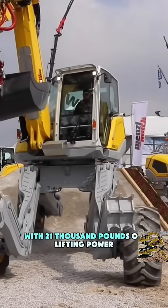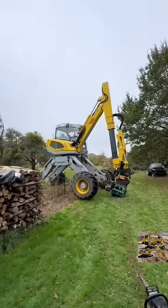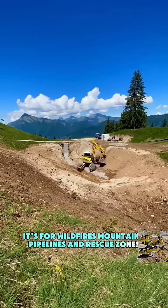With 21,000 pounds of lifting power, it can haul like a crane while crawling like a crab. This isn't for city streets — it's for wildfires, mountains, pipelines, and rescue zones.